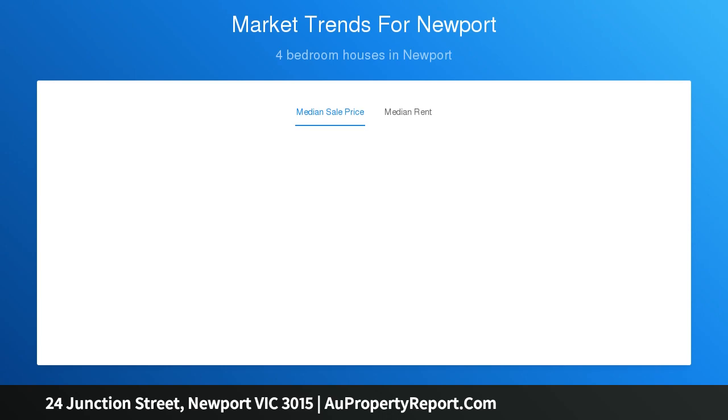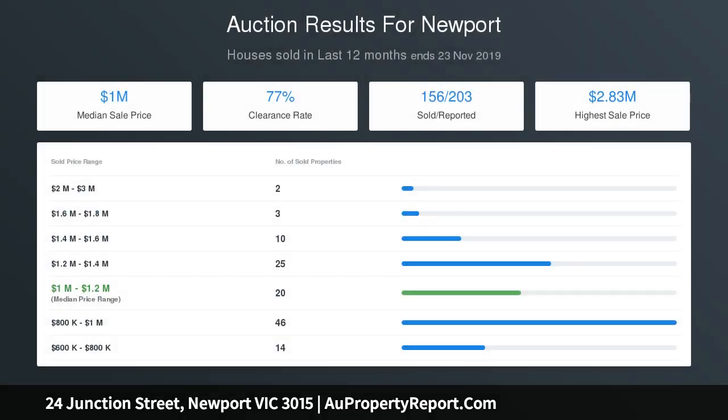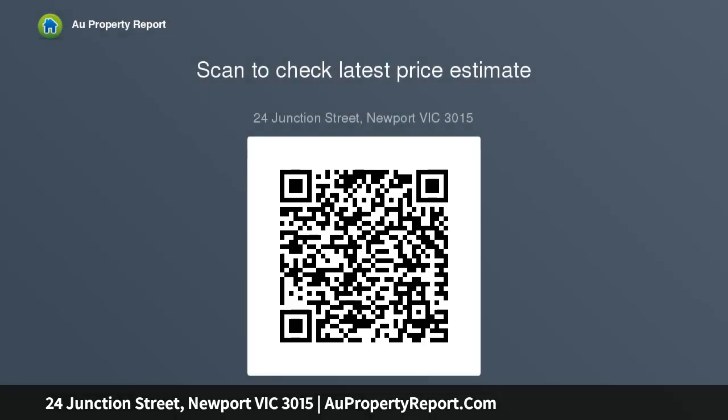Features include evaporative cooling, ducted heating, stainless steel appliances, stone bench tops, hardwood flooring, security system, solar panels, double garage and plenty of storage. Within walking distance to many of Newport's wonderful amenities such as schools, cafes, Newport Lakes Reserve and Newport Railway Station.